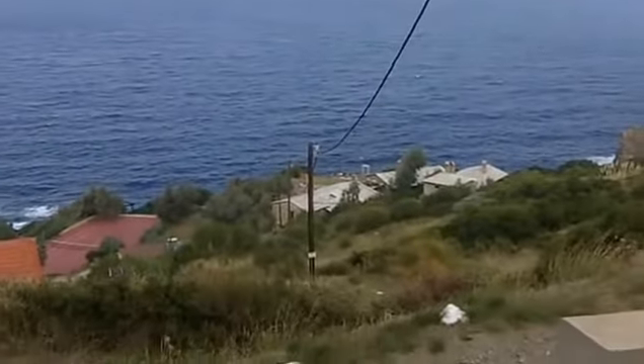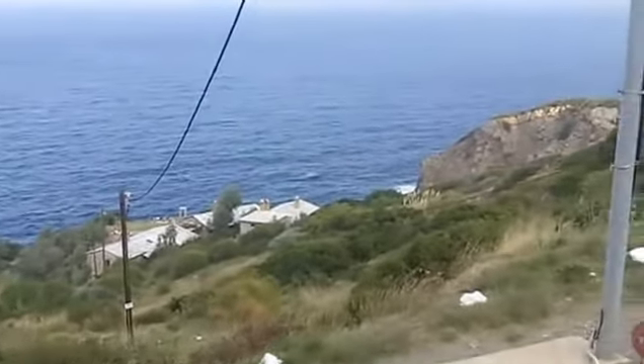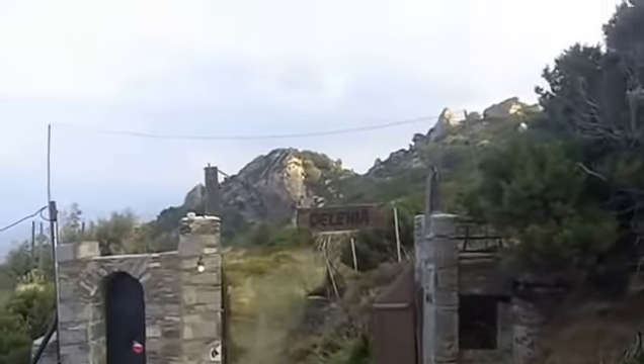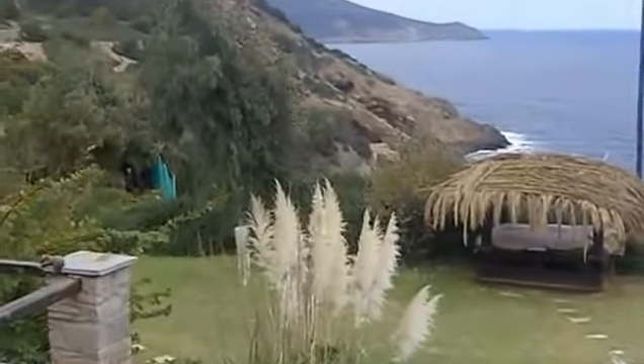We've just come down the hill and here we look down on the Delenia property. This house is not part of the property — it's actually the neighbors. But our property is down there, and here it is. Now we're going to head down the driveway.